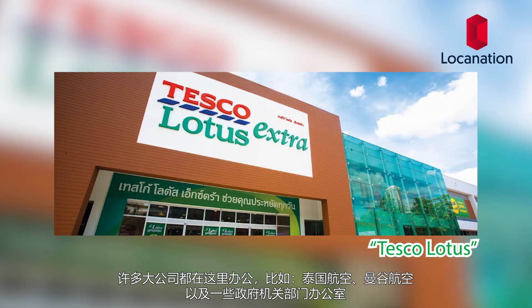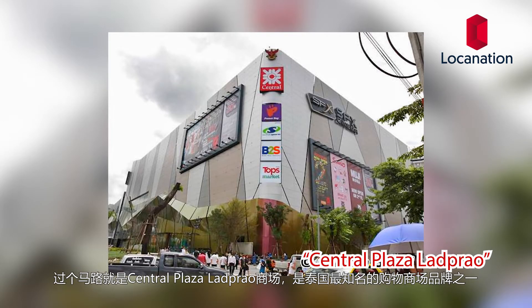Ladpraw is home to various government offices and large Thai corporations such as Thai Airways. Right next to the development is Tesco Lotus, a large hypermarket chain, and just across the road is Central Plaza Ladpraw, one of Thailand's best selling shopping malls. The closest BTS station is Ladpraw Intersection BTS station, and with that being said, it's transportation time.